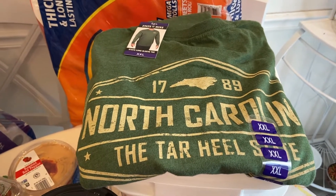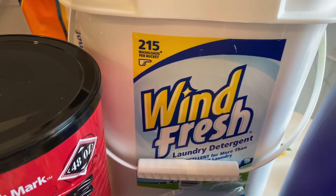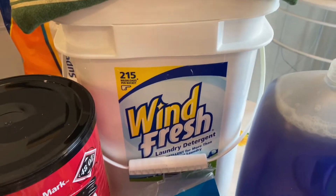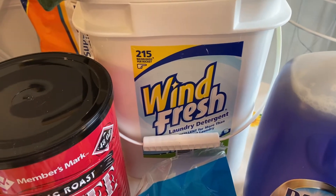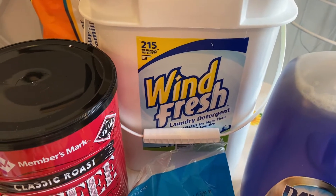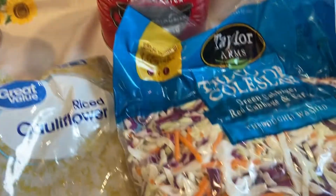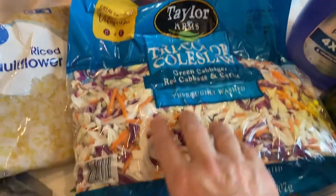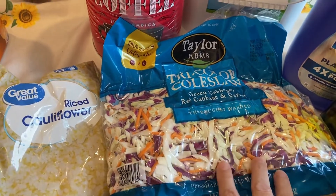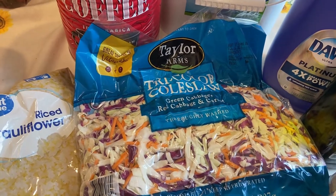I've never bought this Wind Fresh detergent before — 215 loads, and I can keep the bucket too. Our clothes don't get that dirty so hopefully it'll work for us. I got a large can of coffee, and I got some coleslaw because sometimes you don't have time to sit and shred cabbage, and I want to make some egg rolls and egg roll in a bowl.